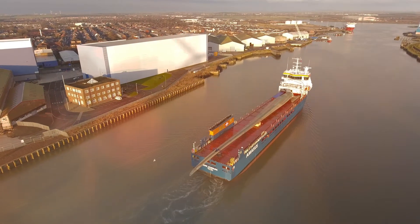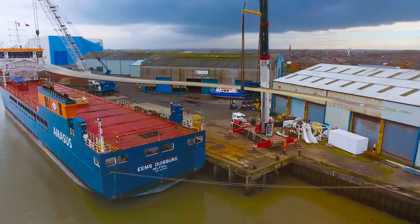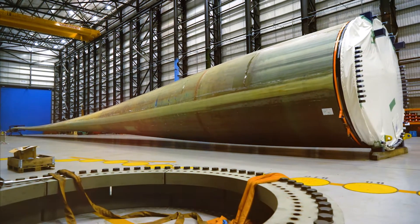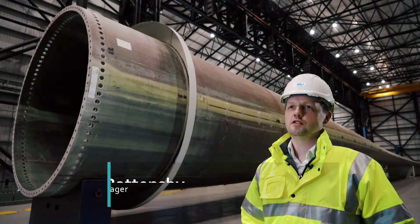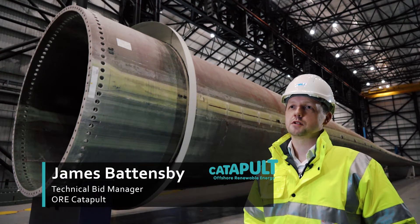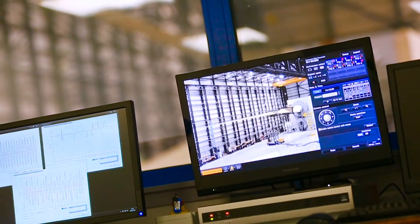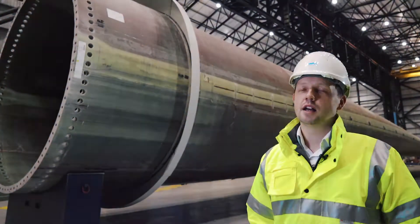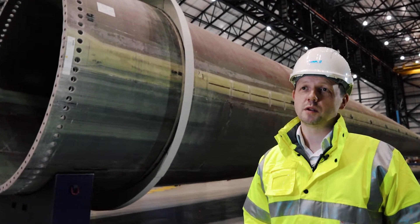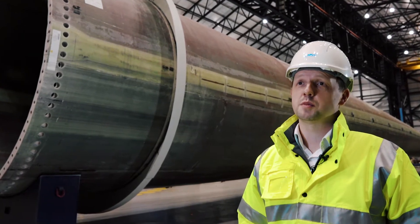Wide Blue's potentially game-changing technology is currently being tested on one of the world's longest blades at ORE Catapult's 100-metre blade test facility. Wide Blue's technology is a lower-cost system to monitor the structural performance of the blade, capturing the stresses and strains to improve operation and maintenance for the offshore wind industry. We really feel that we're supporting a smaller company within the UK to get into this market sector and develop a new product and grow their business.